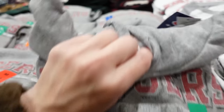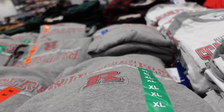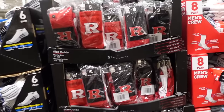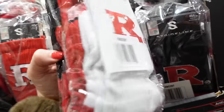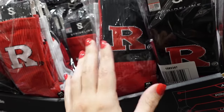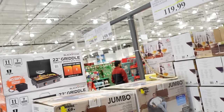The crew neck sweatshirts have embroidering, and there's also a hoodie — that one is $34.99. Also seeing college socks — crew neck style, great to wear with Uggs. You get a three-pack for $19.99.